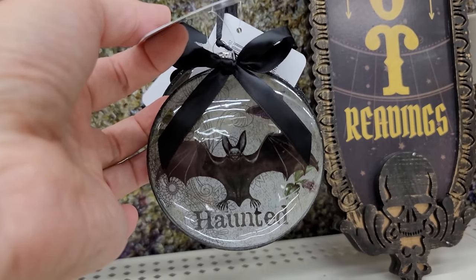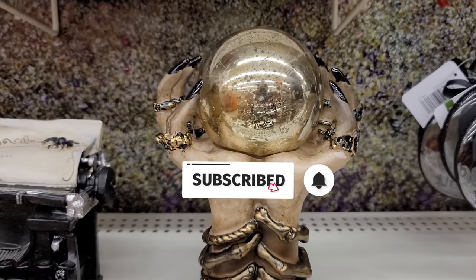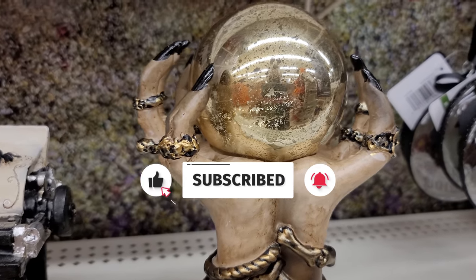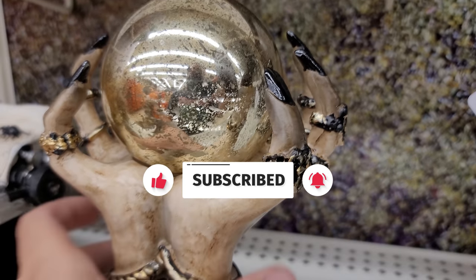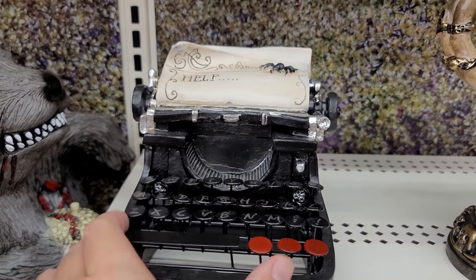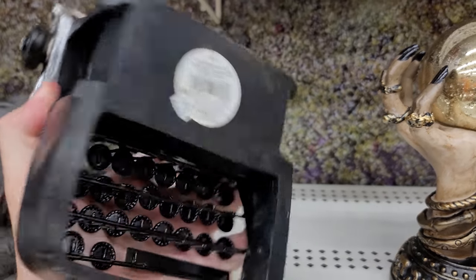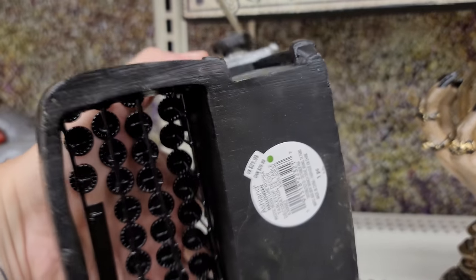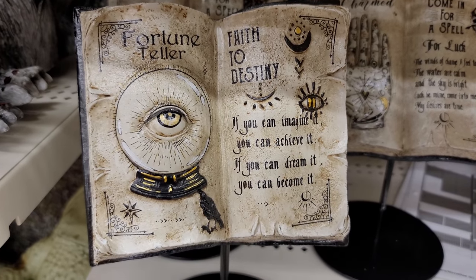Below that you have this little ornament that says 'haunted' — it does have a lot of glitter on it, so just be aware of that, $6.99. You have these hands holding a ball here, really creepy looking hands with all the jewelry and those long nails — that is $24.99. And this typewriter I really like. It doesn't do anything but you can see they started to type 'help' up here, and that is $21.99.